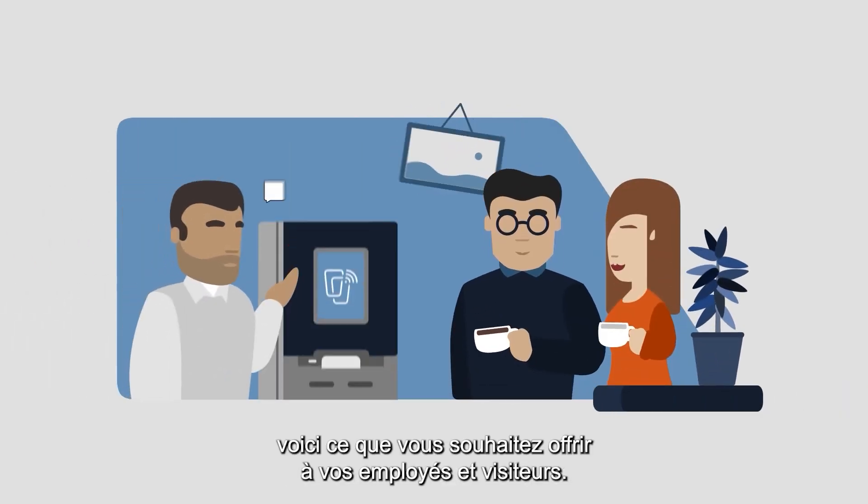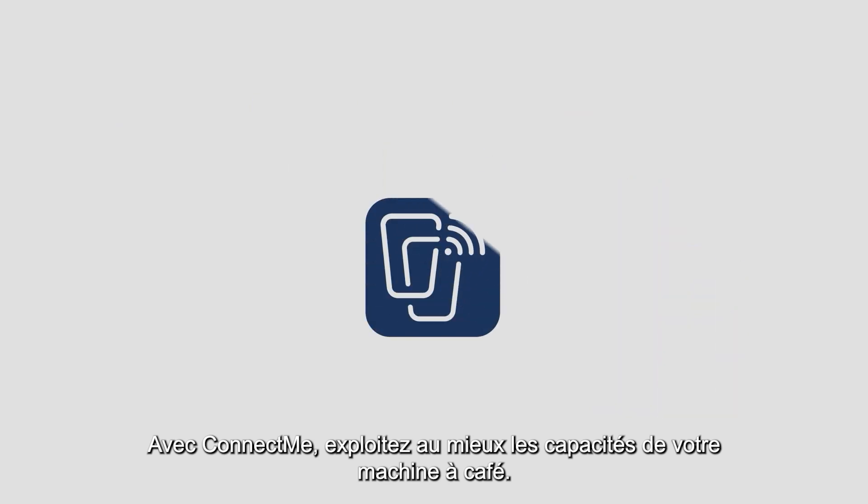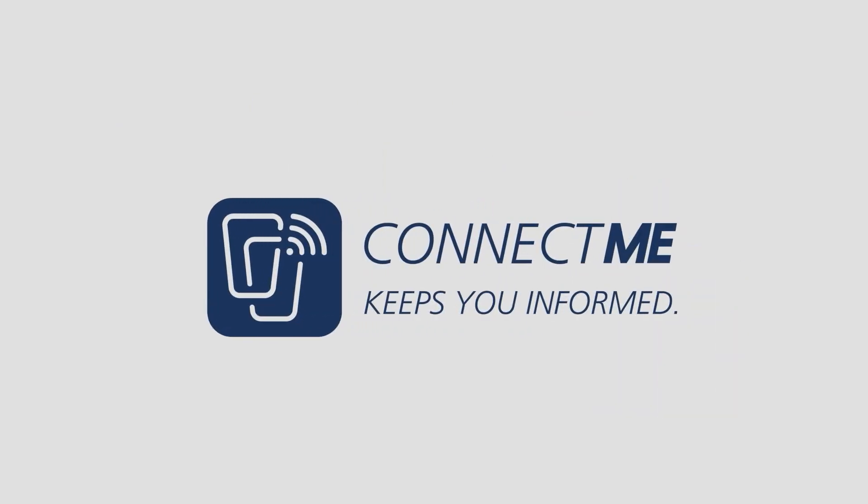An exceptional coffee experience — that is what you like to offer to your employees and visitors. With ConnectMe, you get the most out of your coffee machine.